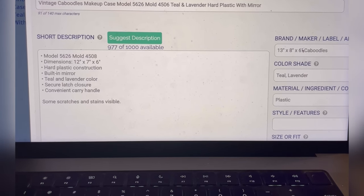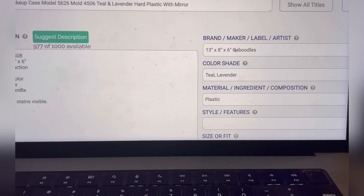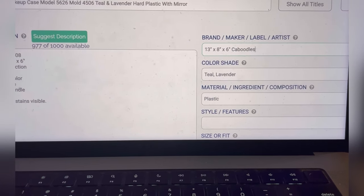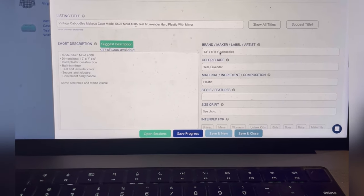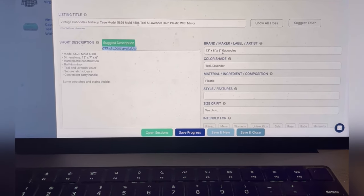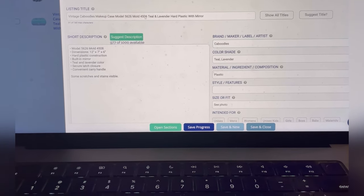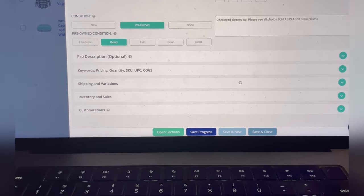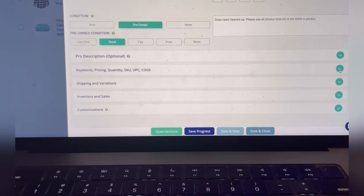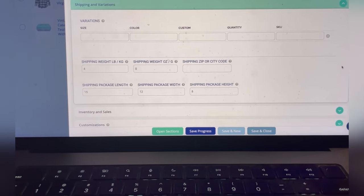I used to start on eBay and cross-post to Poshmark and Mercari, listing and cross-posting in bulk all at one time. Doing it this way, I'm getting the item into List Perfectly and getting all of the items onto all three platforms at the same time. More platforms equals more eyes on your items. There's also Etsy, Depop, Grailed, Facebook — all different places you can also list your items. I choose eBay, Poshmark, and Mercari only, but you can check out List Perfectly for full details of all the places you can cross-post.